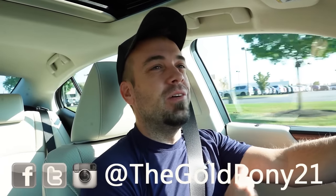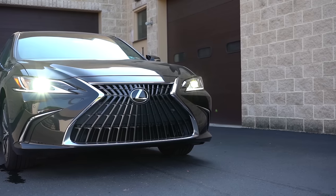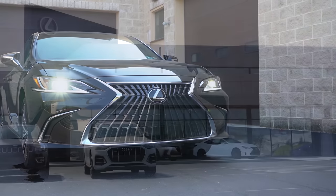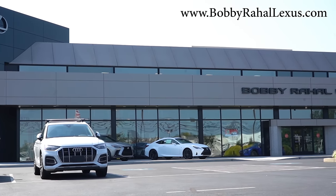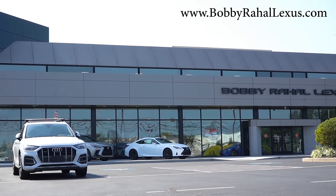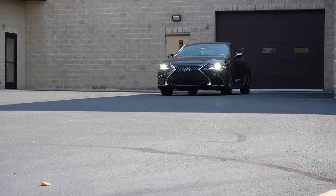What is up you guys, welcome back to another one. If you're new to the channel, I am Gold Pony — I do new car, truck, and SUV reviews on YouTube. Today we are in the brand new 2025 Lexus ES350, courtesy of Bobby Ray Hall Lexus in Mechanicsburg, PA. For more information on their inventory, please feel free to check out the link in the description box below.